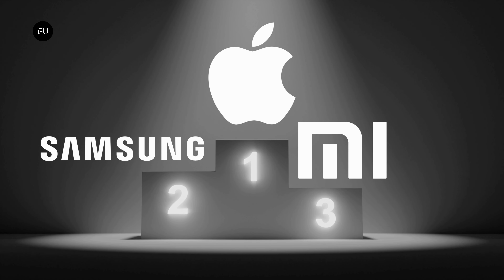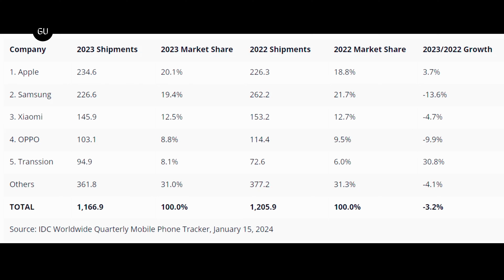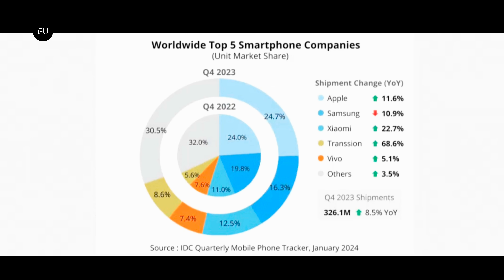Apple has taken over Samsung to become the top smartphone supplier in the world for the first time. Apple shipped 234.6 million smartphones in 2023, compared to Samsung's 226.6 million. Xiaomi is in third place with 145.9 million shipped. Apple surged into the number one spot thanks to an extremely successful final quarter of 2023, in which it shipped 80.5 million smartphones, compared to Samsung's 53 million and Xiaomi's 40.7 million.